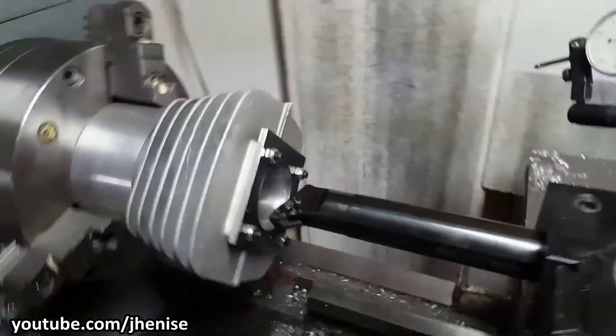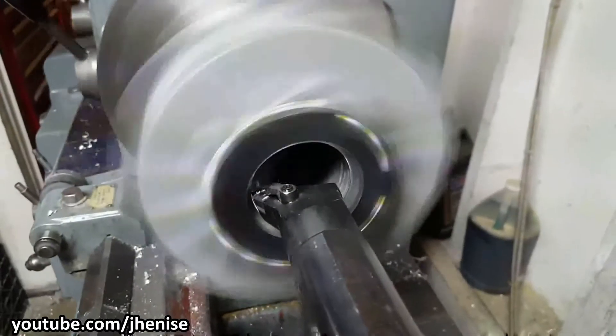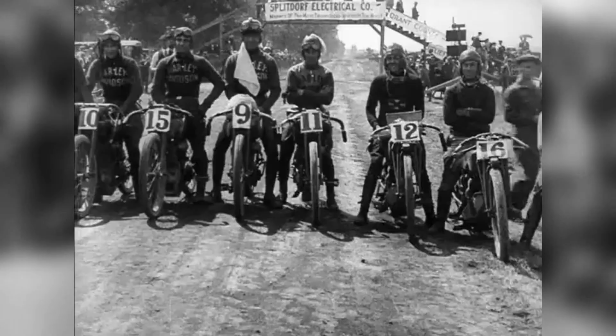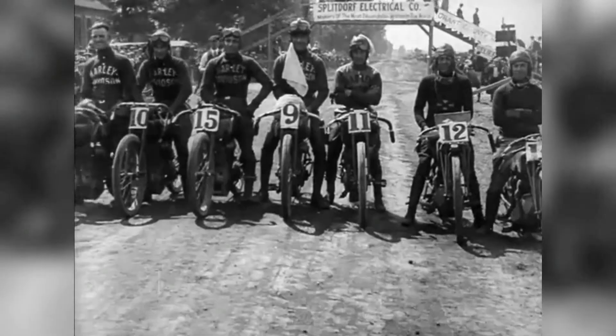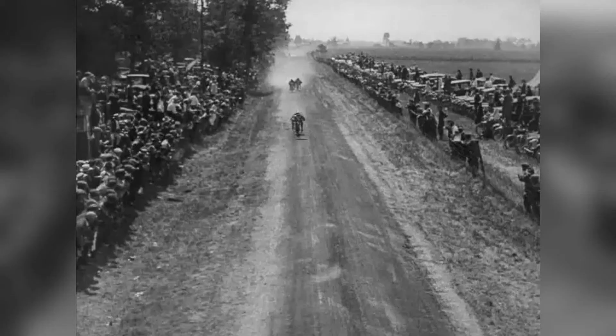But unlike today where everyone just scrapes off the cylinder walls to make the engine bigger, Harley decided to increase the stroke length. Because back then, people wanted something that is quick right from the get-go — engines with a lot of low-end and mid-range torque. And long-stroke engines are known for that.